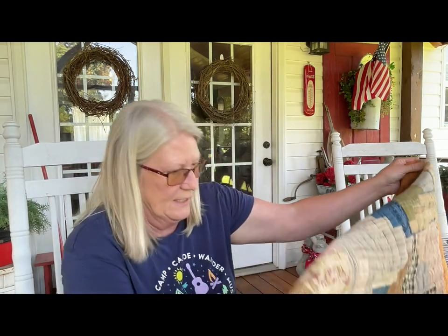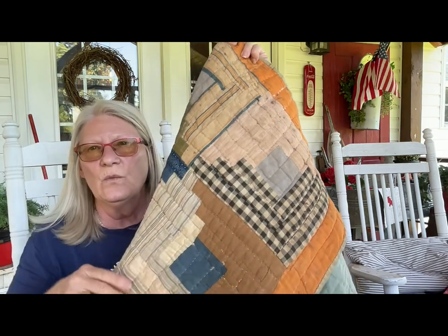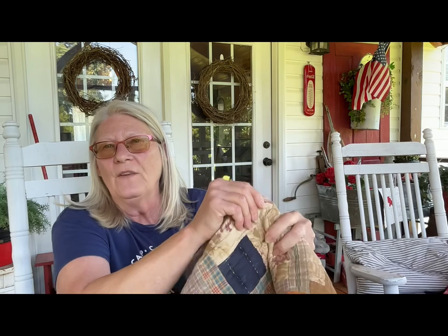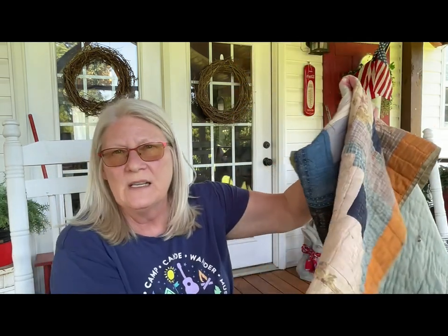We also picked up a quilt for $46. I got it because it has some orange in it with blue, which is perfect for fall. It has a few little boo-boos but I think I could probably hand-stitch those with no problem. Now I've got to put this stuff up, inventory what needs to be inventoried and priced, and then we'll move on to the next one.